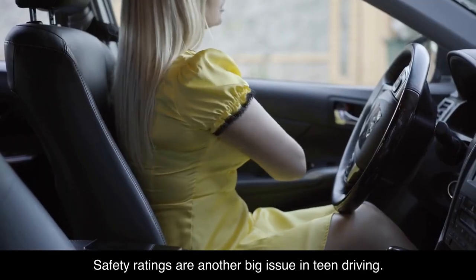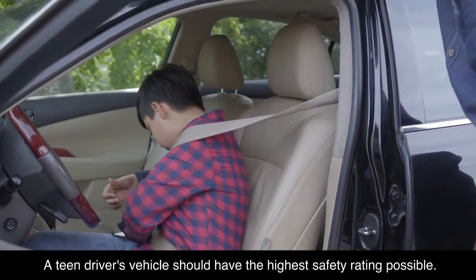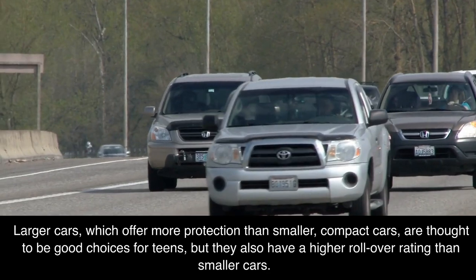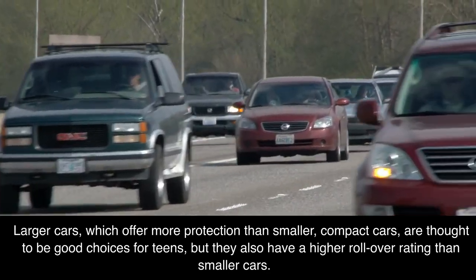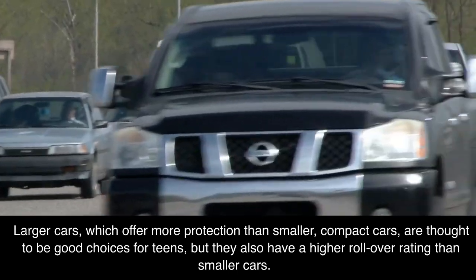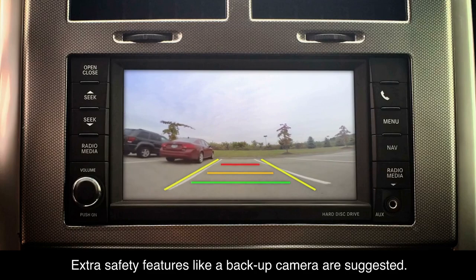Safety ratings are another big issue in teen driving. A teen driver's vehicle should have the highest safety rating possible. Larger cars, which offer more protection than smaller compact cars, are thought to be good choices for teens, but they also have a higher rollover rating than smaller cars. Extra safety features like a backup camera are suggested.